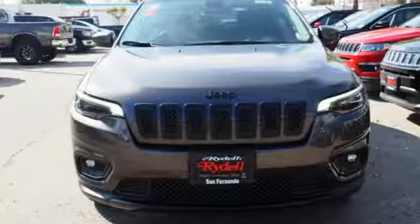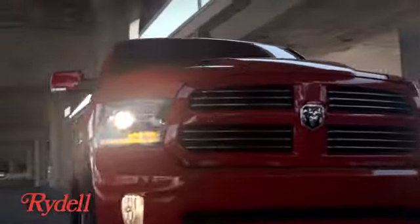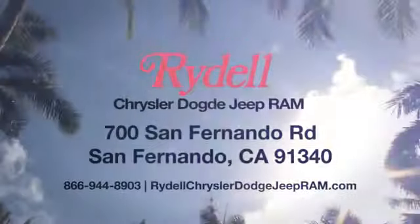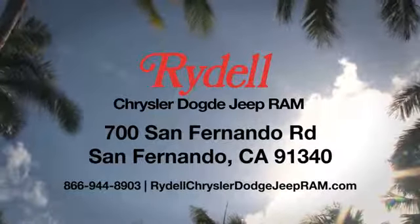Journey anywhere in a Jeep. Hurry in today and see it for yourself. Stop into Rydell Chrysler Dodge Jeep Ram. We're conveniently located near the 5 and 118 freeways at 700 San Fernando Road in sunny San Fernando, California.